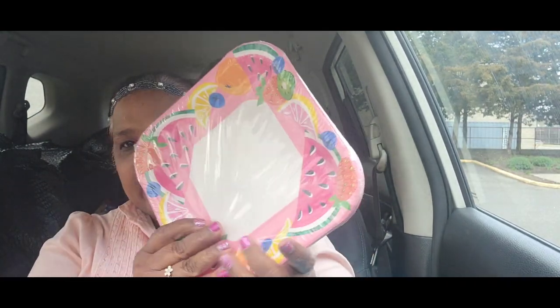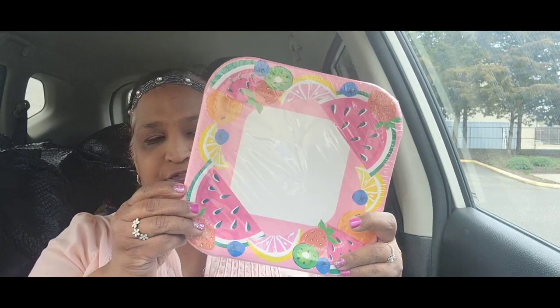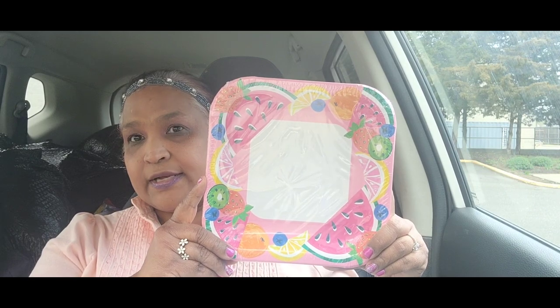I also picked up these plates with the fruits — 12 party plates with the fruits. Absolutely stunning.